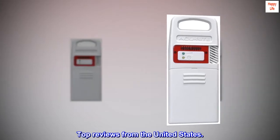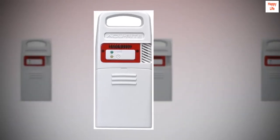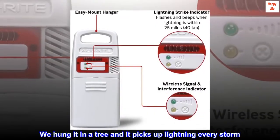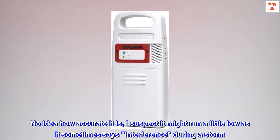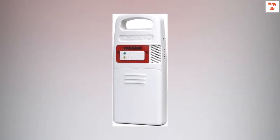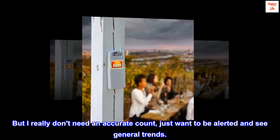Top reviews from the United States. Easy to hook up and use — very easy to connect to an existing weather station. We hung it in a tree and it picks up lightning every storm. No idea how accurate it is; I suspect it might run a little low as it sometimes says interference during a storm. But I really don't need an accurate count, just want to be alerted and see general trends.